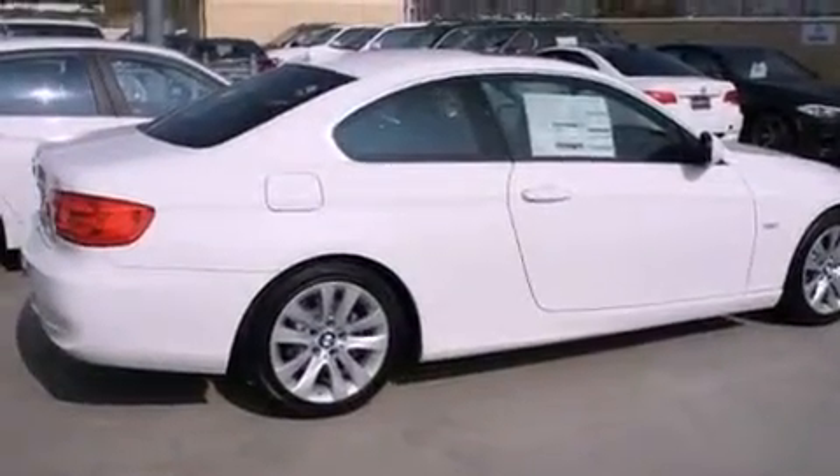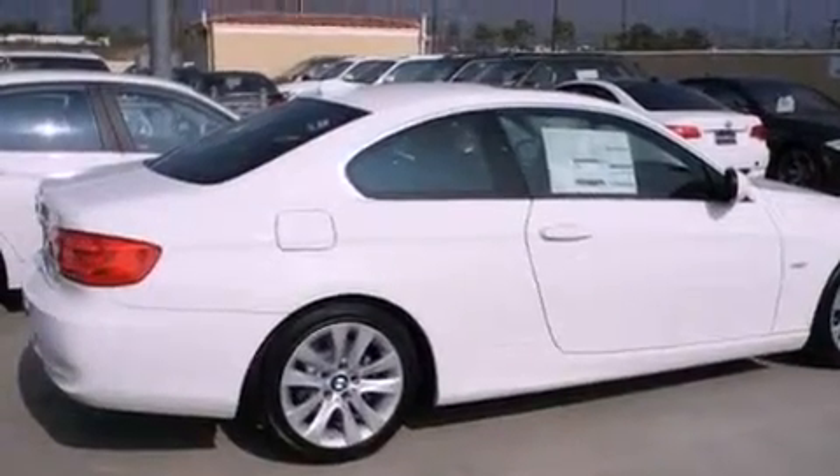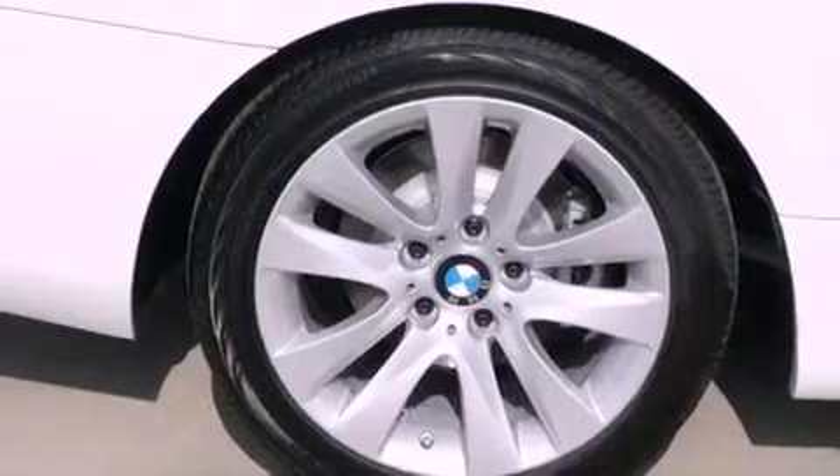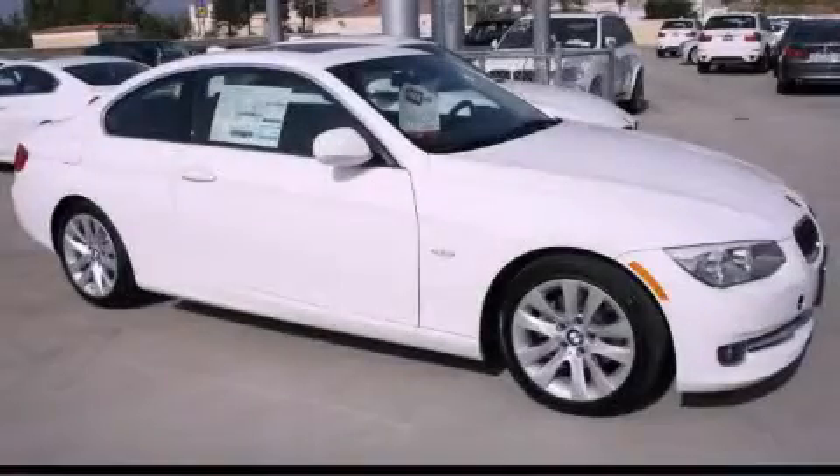With an EPA estimated rating of 28 miles per gallon on the highway, more money will stay in your pocket rather than pour into the fuel tank. Call or visit us right now and arrange your test drive today.